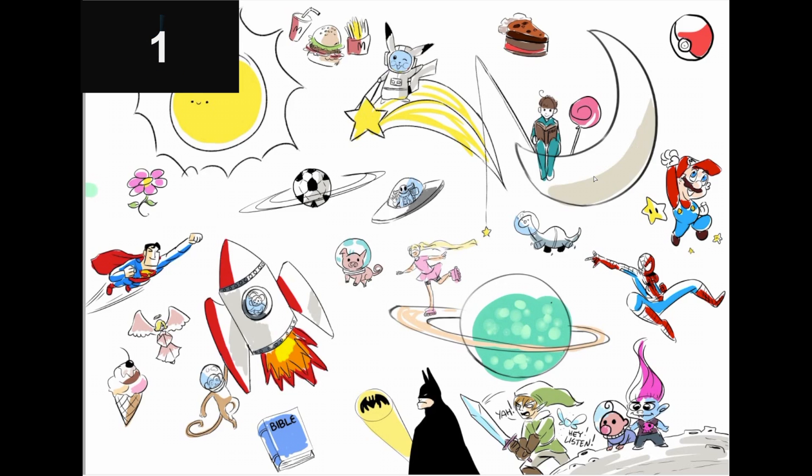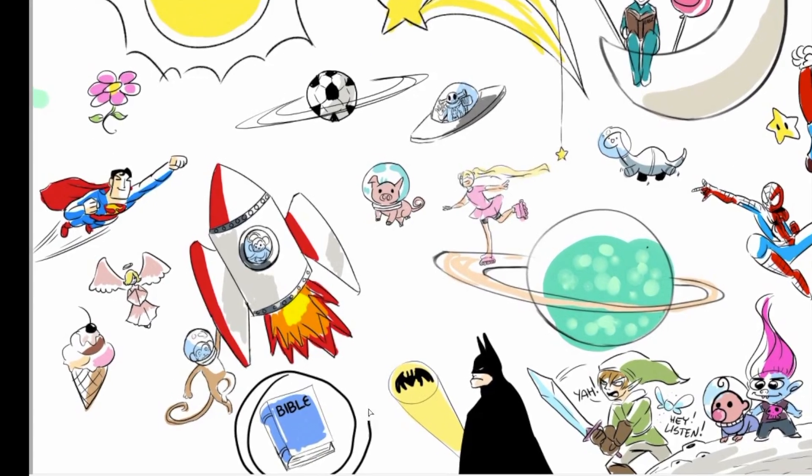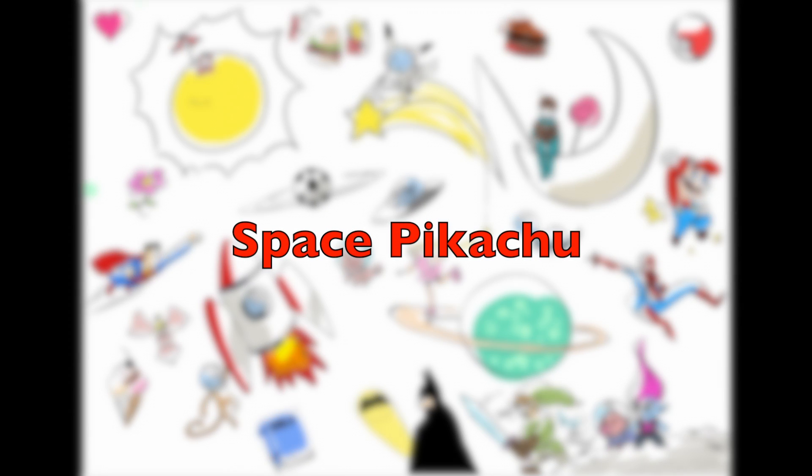I spy with my little eye — Space Pikachu. Did you find it? Right over there.